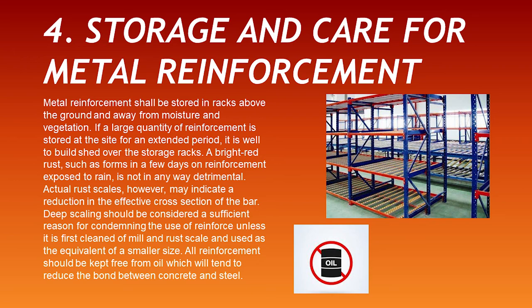Storage and care for metal reinforcement. Metal reinforcement shall be stored on racks above the ground and away from moisture and vegetation. If a large quantity of reinforcement is stored at a site for an extended period, it is well to build a shed over the storage racks. A bright red rust, such as forms in a few days on reinforcement exposed to rain, is not in any way detrimental. Actual rust scales, however, may indicate a reduction in the effective cross-section of the bar. Deep scaling should be considered sufficient reason for condemning the reinforcement unless it is first cleaned of mill and rust scale and used as the equivalent of a smaller size. All reinforcement should be kept free from oil, which will tend to reduce the bond between concrete and steel.